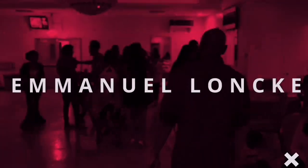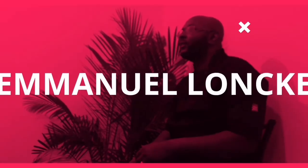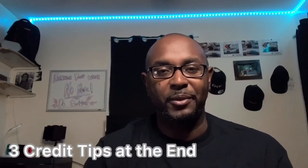In this video I'm going to explain what is a credit score and how does it work. This is Emmanuel Luck. Stay to the end — I'm going to have a tip for you in order to raise your credit at least 50 to 100 points.